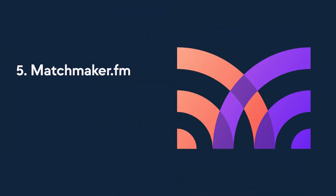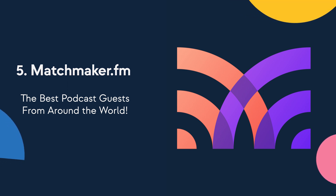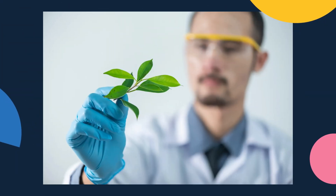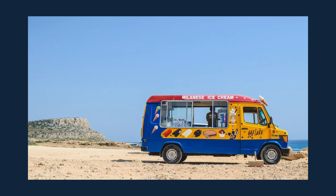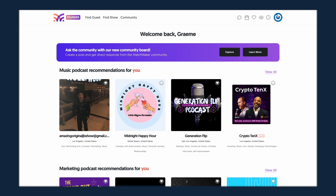Number five: Matchmaker.fm. Matchmaker is the place to go if you're looking for amazing guests for your show, or if you want to be a guest on other people's podcasts. Whether you're a biotech scientist with a podcast on how to teach whales to speak, or the CEO of an ice cream sandwich delivery service — it might melt by the time it gets there — Matchmaker.fm has got the right guest for you.